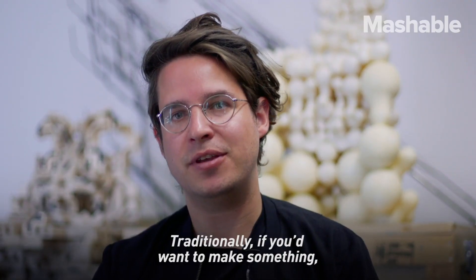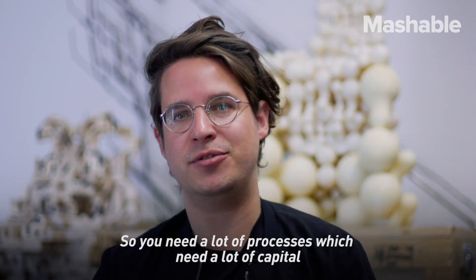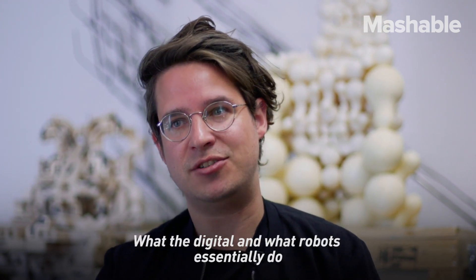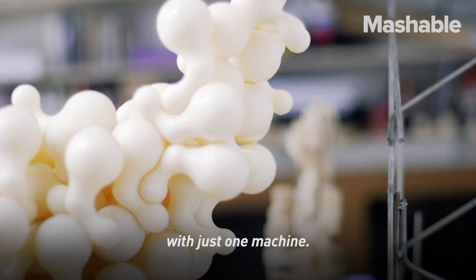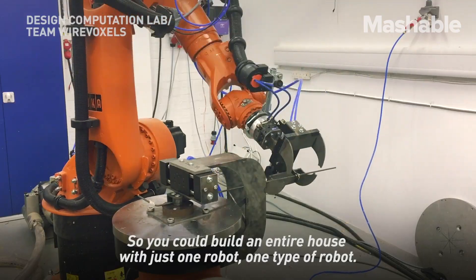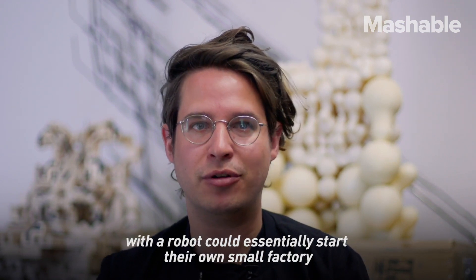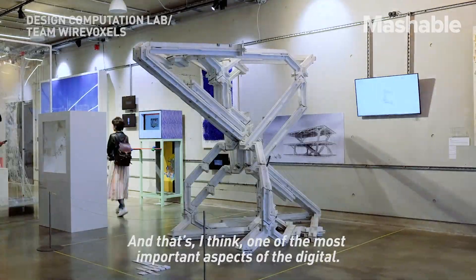Traditionally, if you want to make something, you need a very long production chain — a lot of processes which require a lot of capital. What digital robots essentially do is allow you to manufacture something very quickly with just one machine. You could build an entire house with just one robot. You don't need an entire factory; anyone with a robot could essentially start their own small factory and start to build things. And that, I think, is one of the most important aspects of the digital.